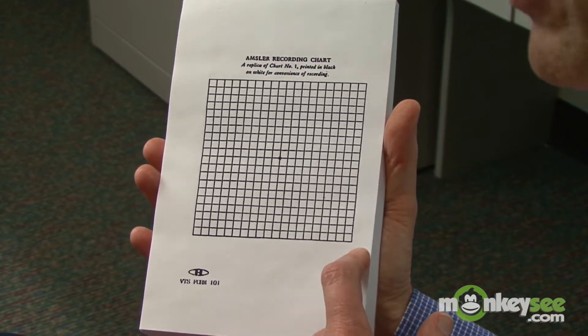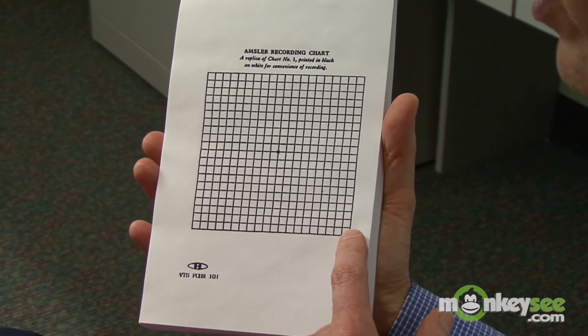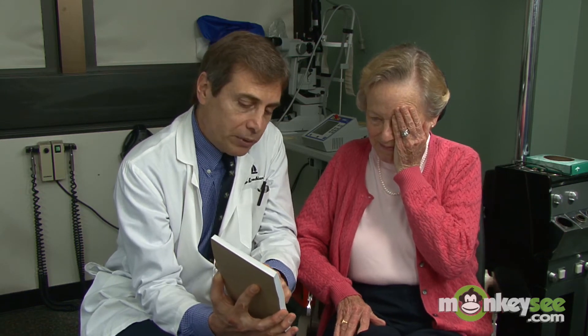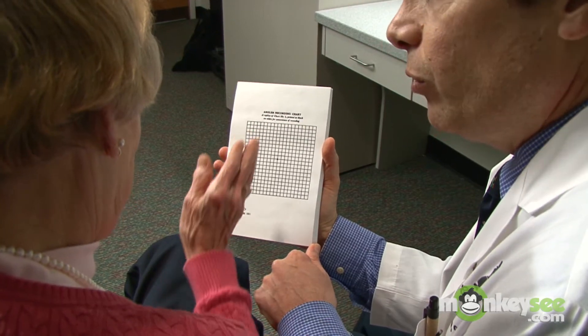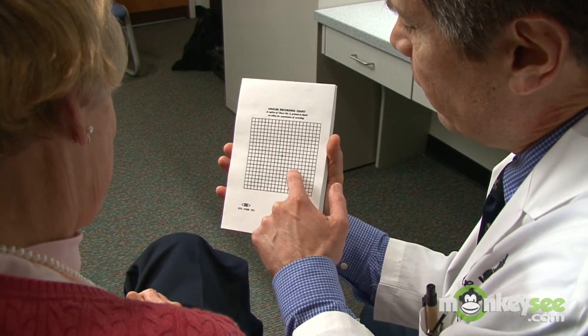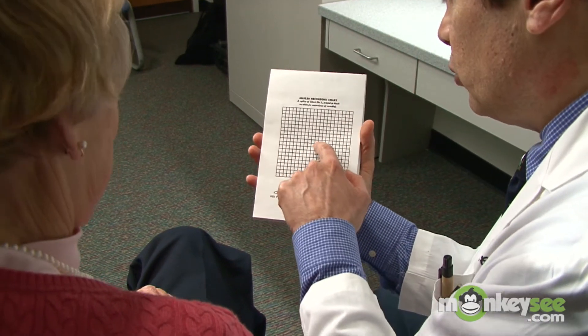An Amsler grid test can help to identify the distorted vision associated with AMD. This is especially important if the doctor thinks you have wet AMD, which in its early phases may be treatable. You look at a central dot on a grid that resembles graph paper. If the lines near the dot appear wavy, AMD may be to blame.